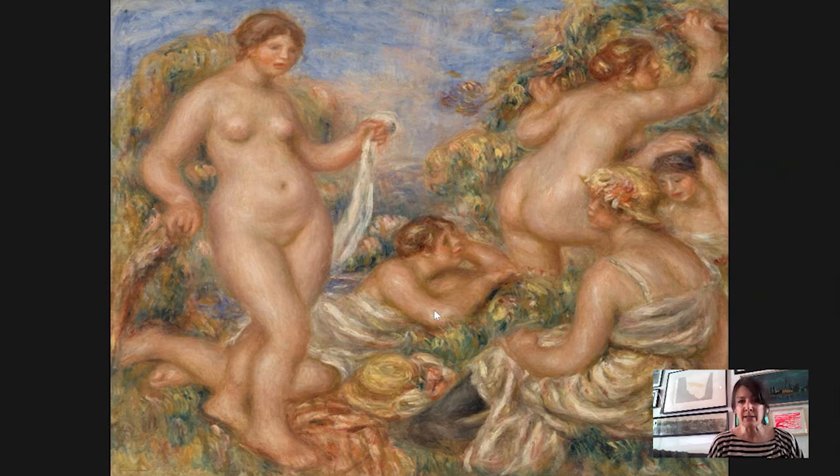This painting was painted in 1918, one year before Renoir died. He was about 78 or 79 years old when he painted this. At this point in his life, he was in a wheelchair — he suffered very badly from rheumatoid arthritis. He didn't really have use of his hands; they were kind of curled up on themselves.